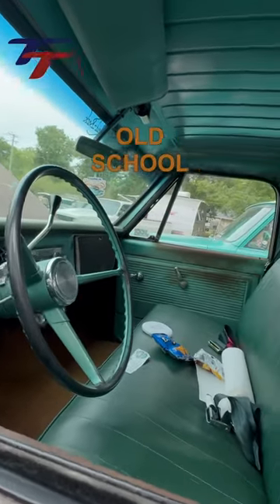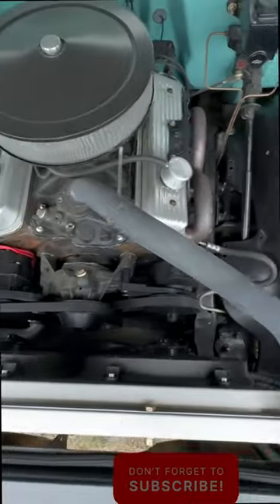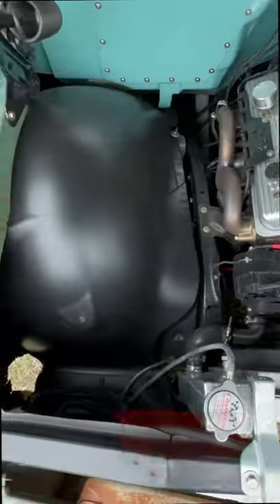They kept the interior old school — I like the carpet color choice. Their Chevrolet is powered by a 350 small block with an all-American billet serpentine conversion and a Champion radiator.